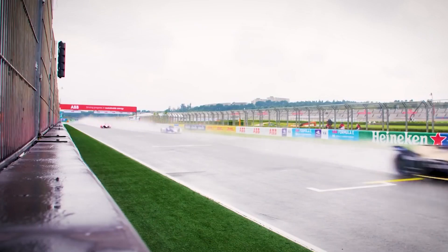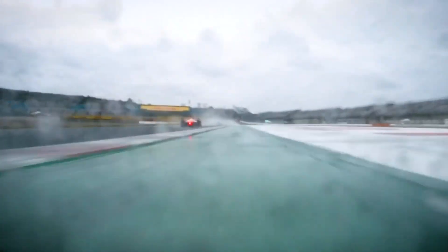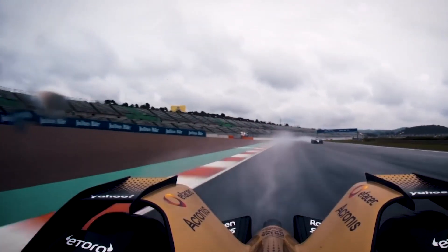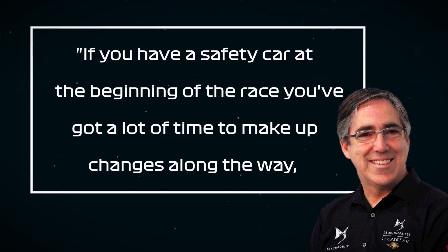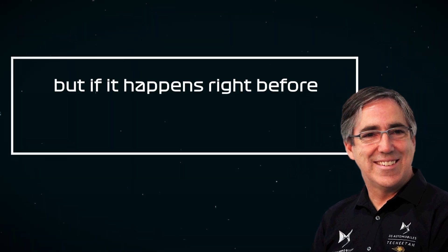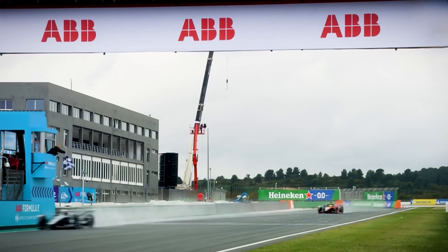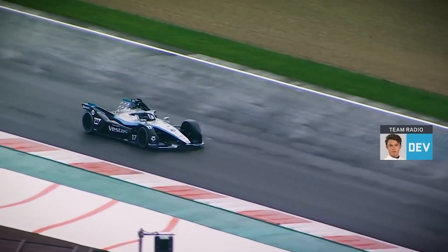In another instance of battery management deciding the winner, we can look at how Nick de Vries won the Valencia ePrix in 2021. All eyes were on António Félix da Costa, who led the pack for most of the event after starting from pole position. But after a whopping five safety car deployments, things began to change for everybody. With the final safety car out, drivers were limited to 19 kilowatts of energy. DS Techeetah team principal Mark Preston was quoted as saying: 'If you have a safety car at the beginning of the race you've got a lot of time to make changes along the way, but if it happens right before the last lap then all your calculations go out the window.' Incredibly, over half the field ran out of energy before the finish line, but de Vries had managed to maintain his energy and completed the race in first place.